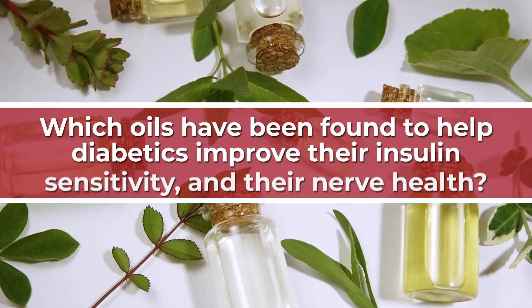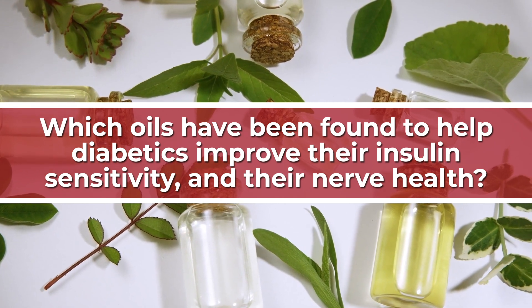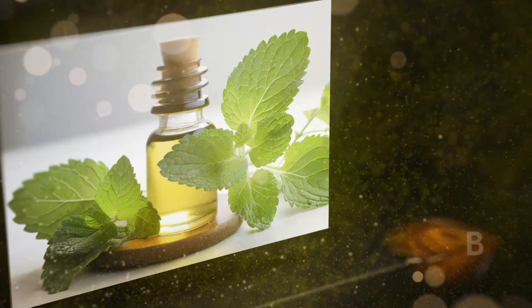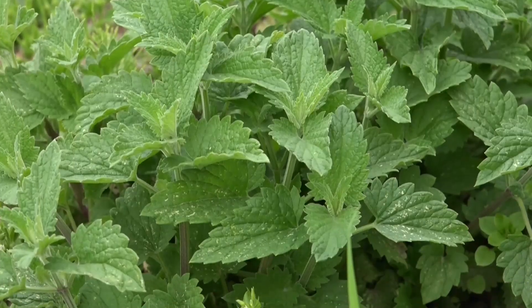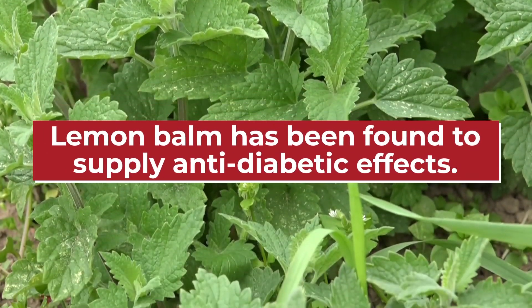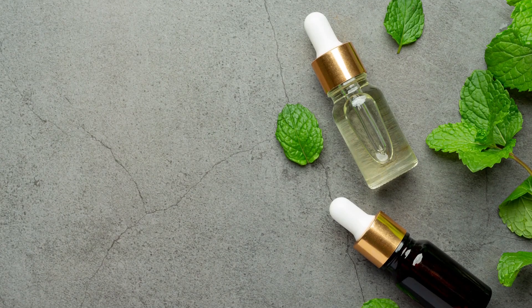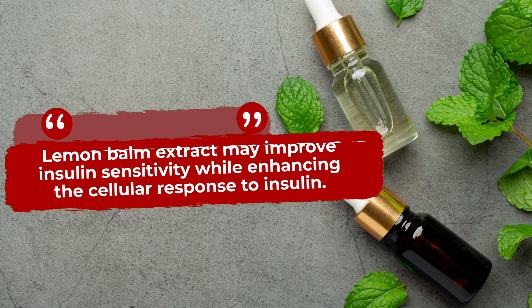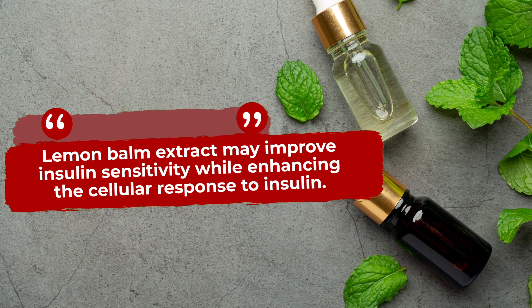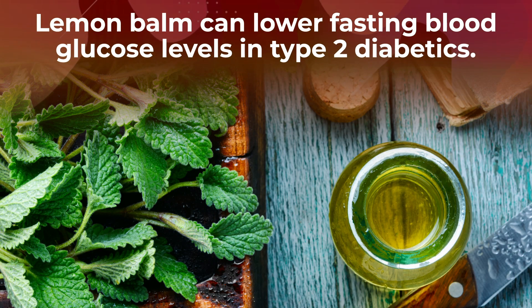So, which oils, if any, have been found to help diabetics improve their insulin sensitivity and their nerve health? Well, let's start off this list by getting a feel for lemon balm! Would you believe that lovely lemon balm has been found to supply anti-diabetic effects? It's true! A study in the Journal of Ethnopharmacology showed that lemon balm extract may improve insulin sensitivity while enhancing the cellular response to insulin. Other studies suggest that lemon balm can also lower fasting blood glucose levels in type 2 diabetics.